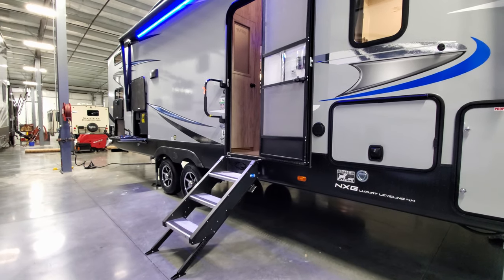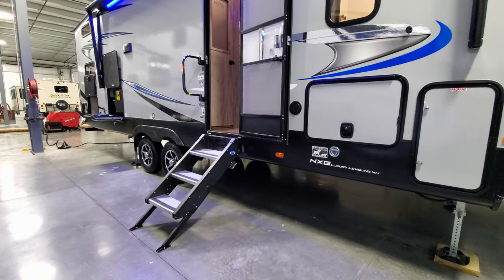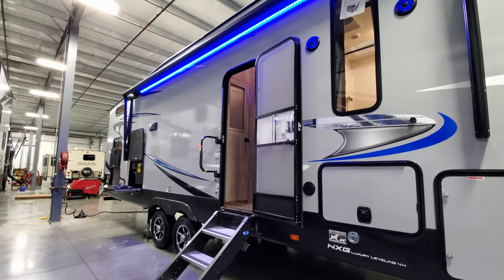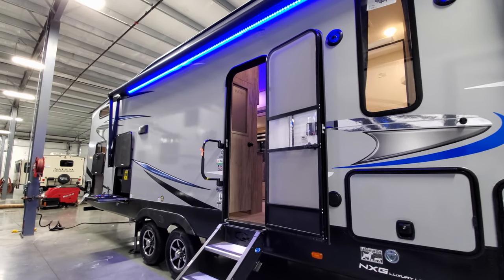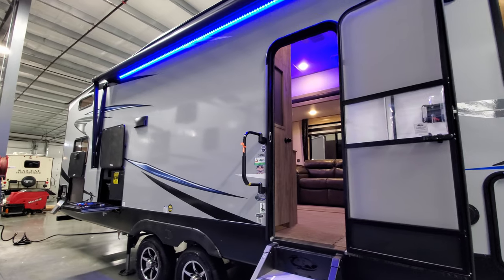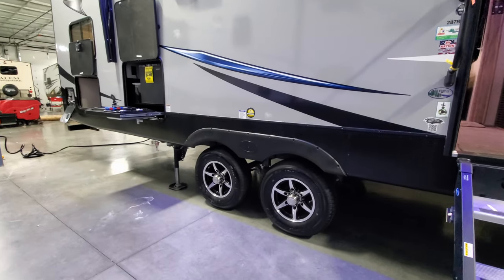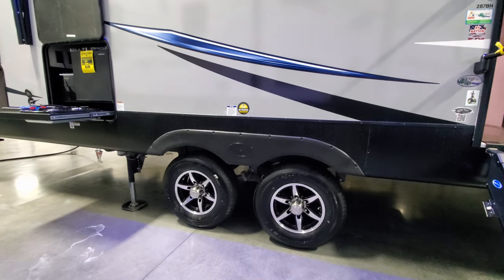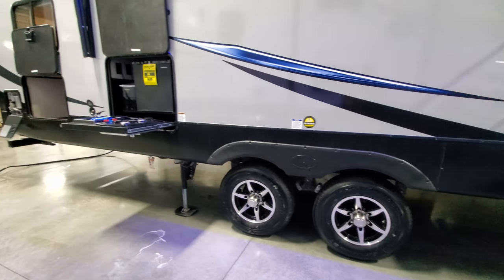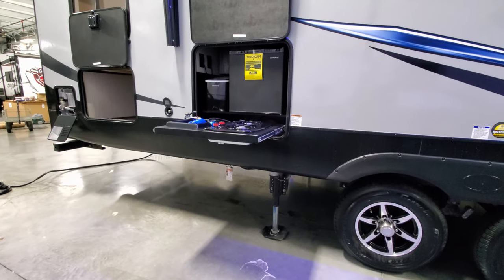There's a triple entrance step — the MORryde step — that flips up into the doorway but comes down and touches the ground. It's stronger, holds more weight, and doesn't shake the coach as much when kids are running in and out. There's a traditional screen door and RV entry door with a large folding entry handle. The double axle has aluminum wheels with tire pressure monitor caps, which is a standard feature on this unit.